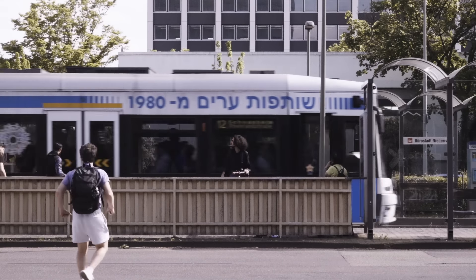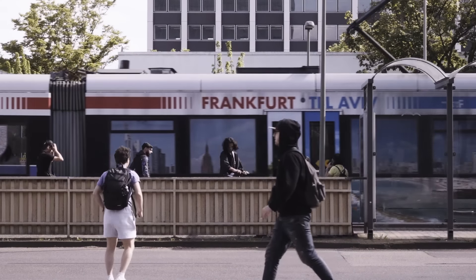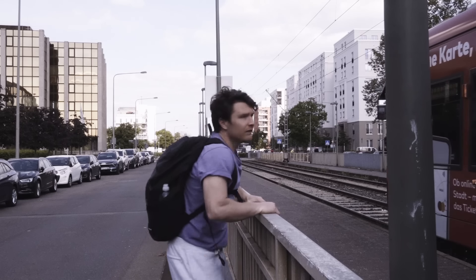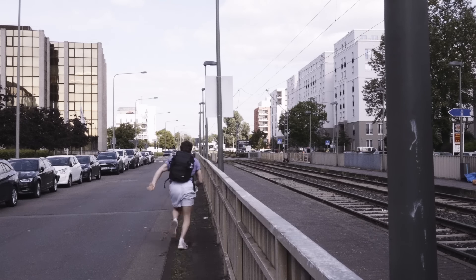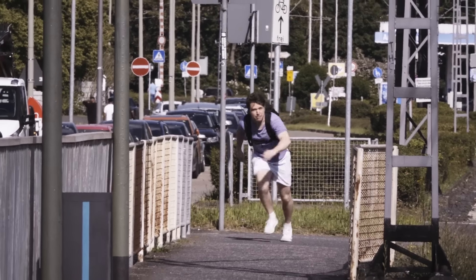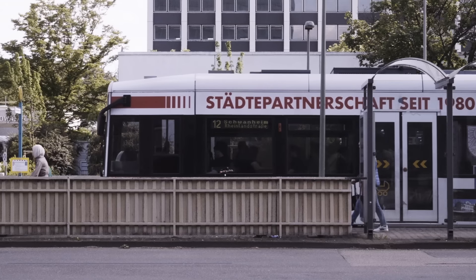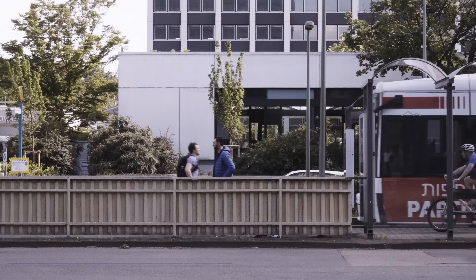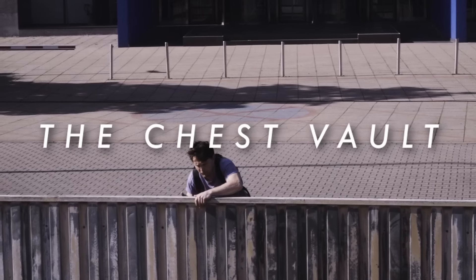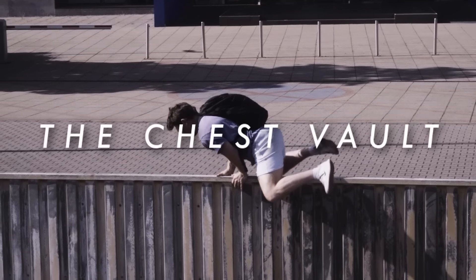This next move I've got for you is for people who just can't leave the house on time. It's super simple, and yet it could open up a whole new shortcut on your commute — that could be the difference between just making your train or having to wait another 30 minutes for the next one. Allow me to introduce you to the chest vault.